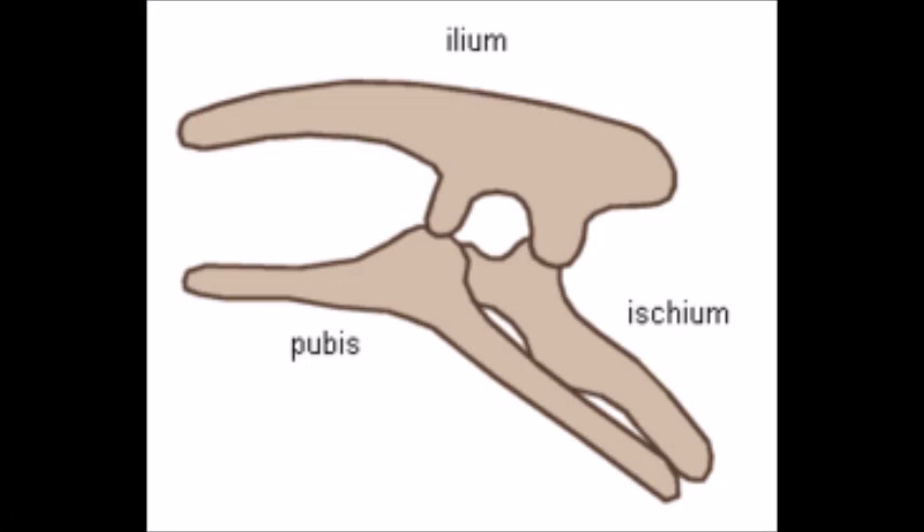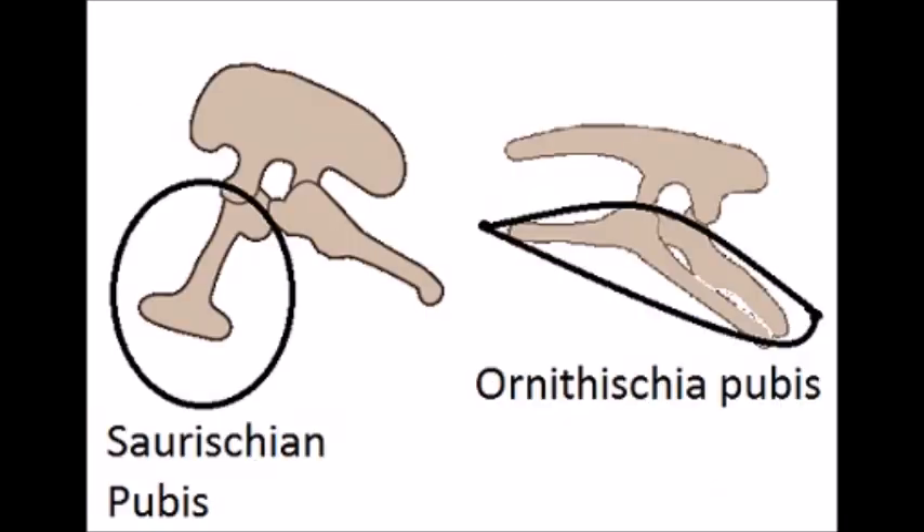Ornithischia refers to the hip structure of these dinosaurs. The name means bird-hipped because their pubis is pointed backwards, much like in birds, though that superficial similarity threw scientists off for a while. These dinosaurs are not closely related to birds, as it turned out that the saurischian theropods that birds did evolve from had developed that specific pelvic structure independently.